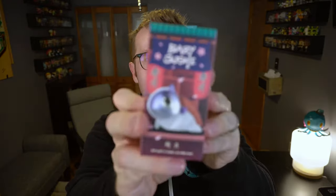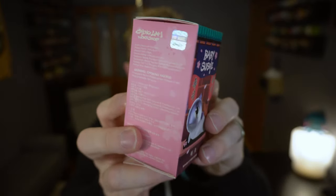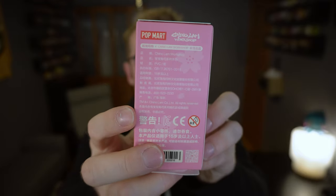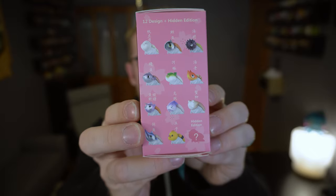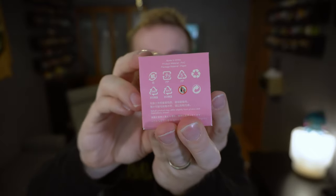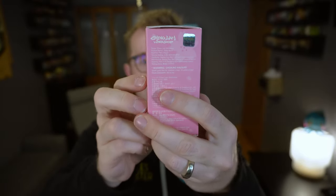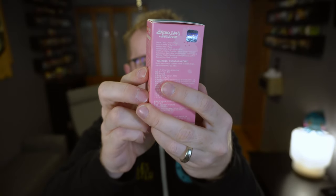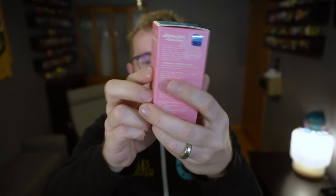Let's look at the box real quick. You can see Pop Mart — it has their nice little official seal on it. And there are some examples of what we're hoping to get from this box set. On that list, I think Tamago is adorable — that's probably one I'm going to go for. And I'm not sure what the chase is exactly, so we'll see if we manage to get one.